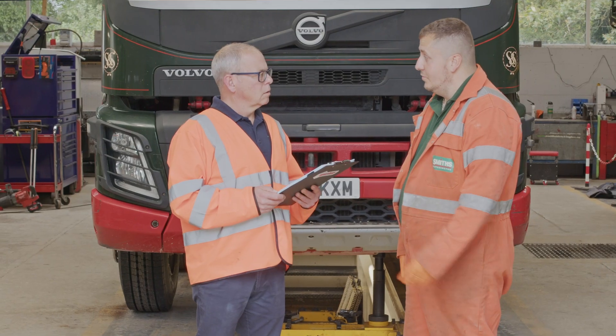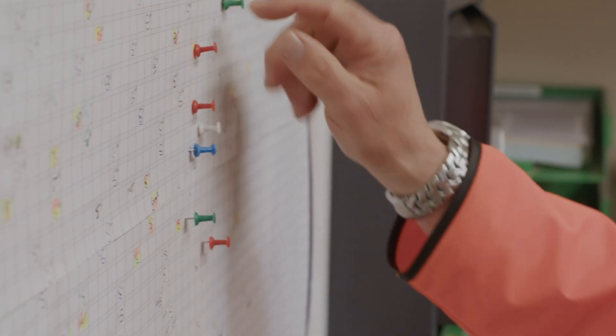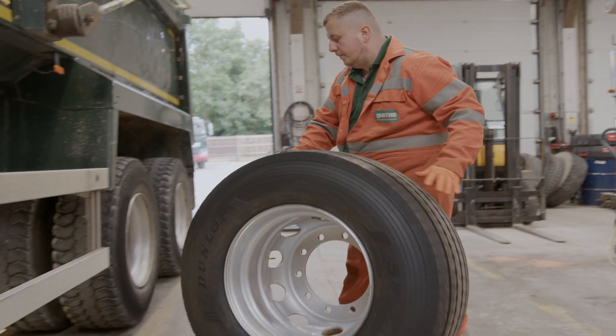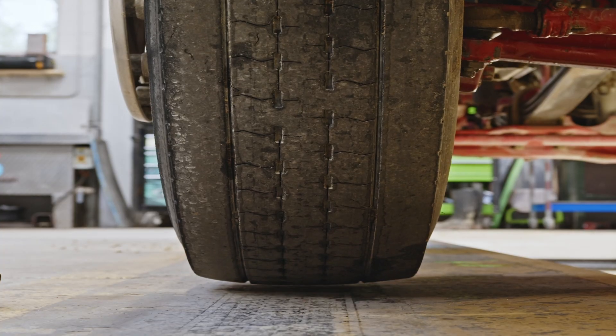Every day fleet managers face a race against time and safety. Managing a busy maintenance schedule is a challenge for fleet managers and workshops who are under pressure by everyday realities of the heavy transport industry.